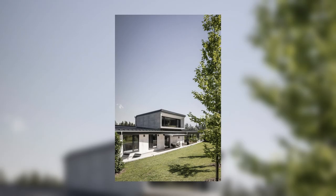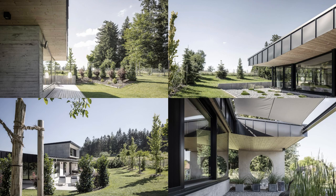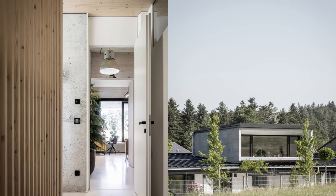Against this traditional backdrop, House Nordlicht is a modern interpretation of new regionalism. A harmonious fusion of nature, sustainability, and innovative design characterizes House Nordlicht, seamlessly combining traditional typologies with the sensibility of mid-century bungalows.